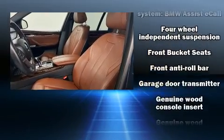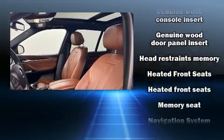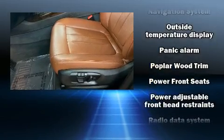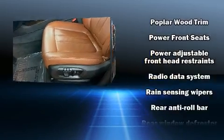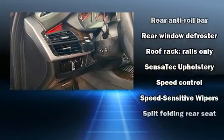Safety equipment has been integrated throughout, including head curtain airbags, an emergency communication system, and four-wheel disc brakes with ABS. Various mechanical systems are monitored by electronic stability control, keeping you on your intended path.